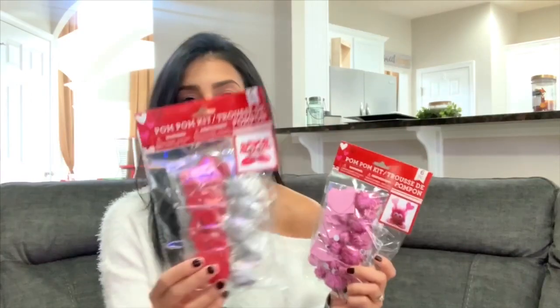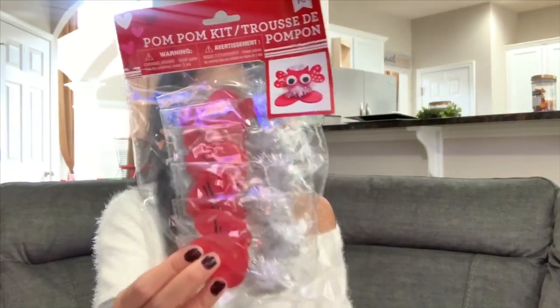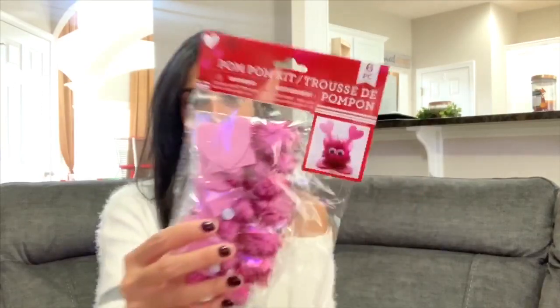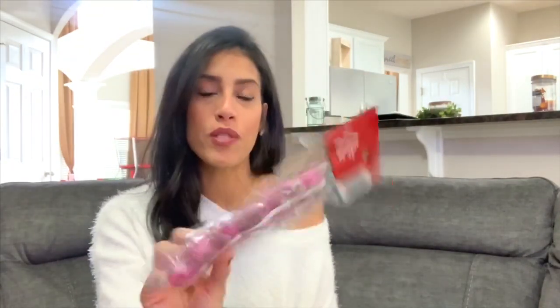Everything else is Valentine's related. First, for the kids — they love arts and crafts, so I picked up two pom-pom craft kits. One is red with silver pom-poms and googly eyes, and the other is pink with pink pom-poms. Each comes with six pieces so they can make little Valentine's DIYs. Dollar Tree is a great place to pick up craft items for kids.